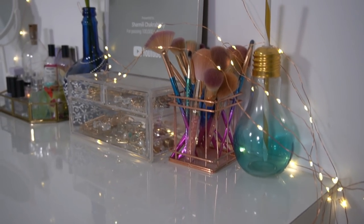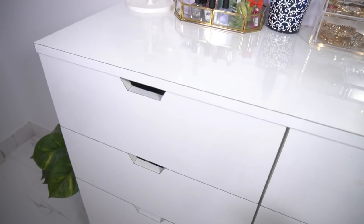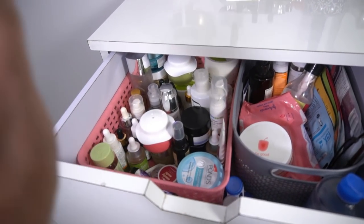It looks actually beautiful. I can change it maybe. Let's start with these drawers. So here on the left drawer, these are all my skincare items - these are my daily skincare items that I use regularly.